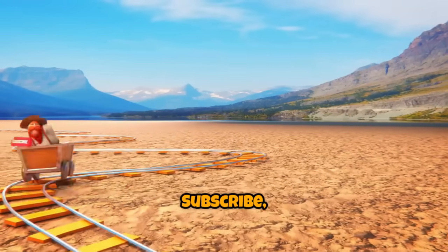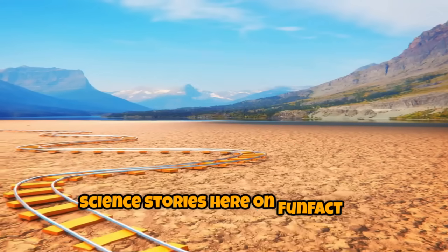Don't forget to hit like, subscribe, and ring that bell for more amazing science stories here on Fun Fact TV.